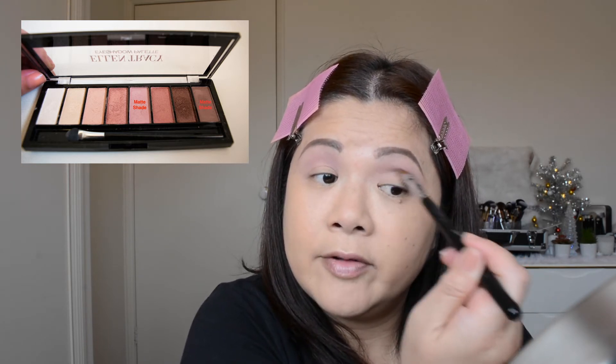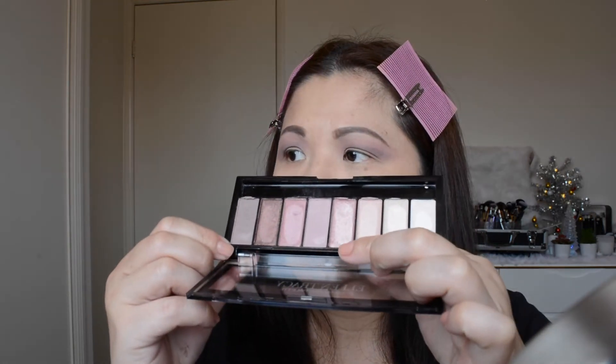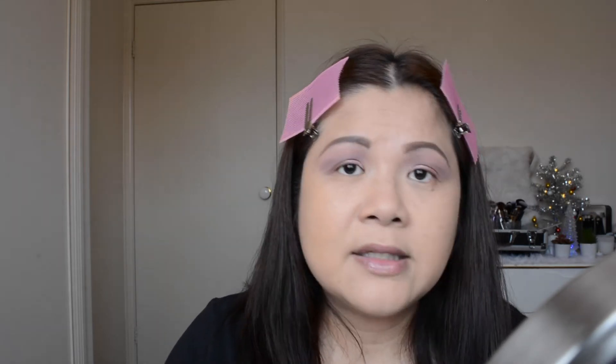I just need to give a bit of definition to my eyes, so I'm probably going to go with this shade here. I'm putting my finger on one side of my eye and using a flat brush on the other eye just to compare. It actually gets better application using your finger than a brush. I'm going to wet the brush using MAC Fix Plus because I want this eyeshadow to be more intense.